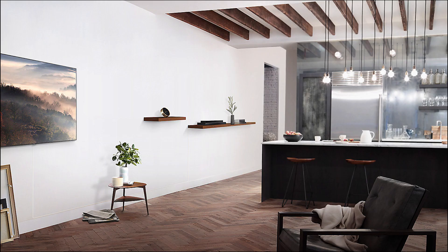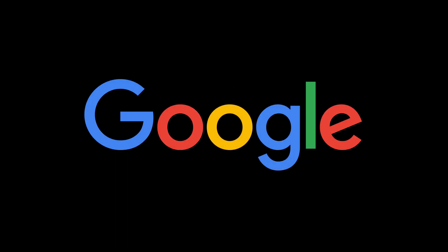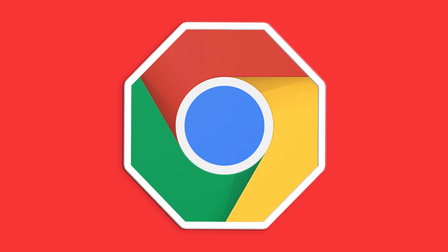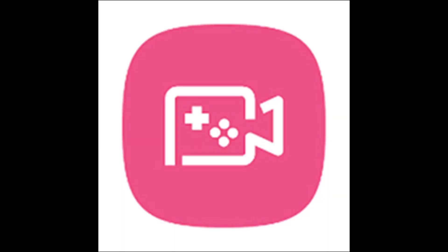Next we have news from Google. Google has updated the developer version of Google Chrome for Android with a built-in app blocker. As of now it's pretty basic — there is no customization, just the option to enable it or disable it.